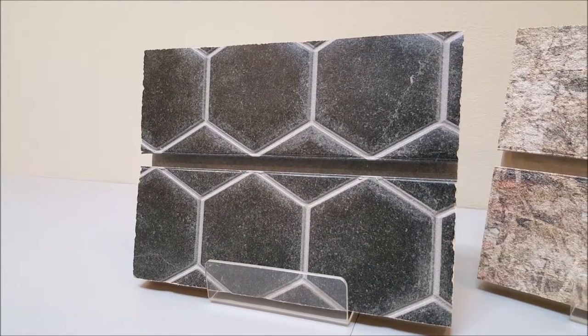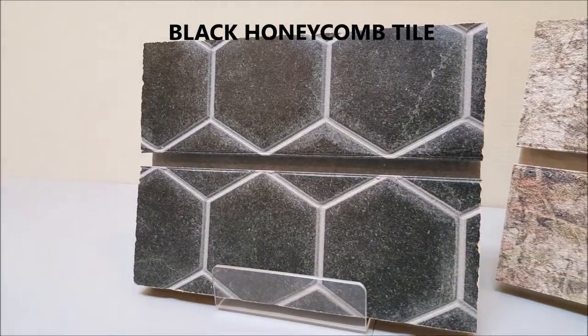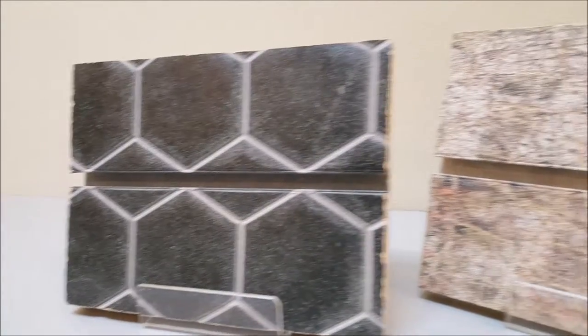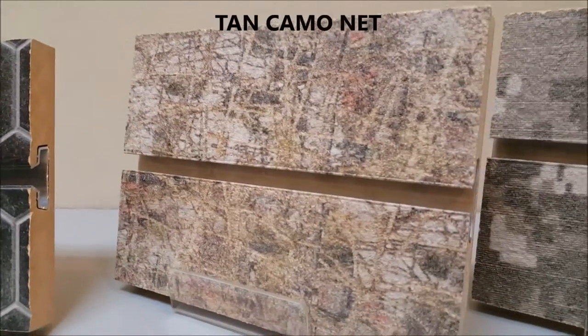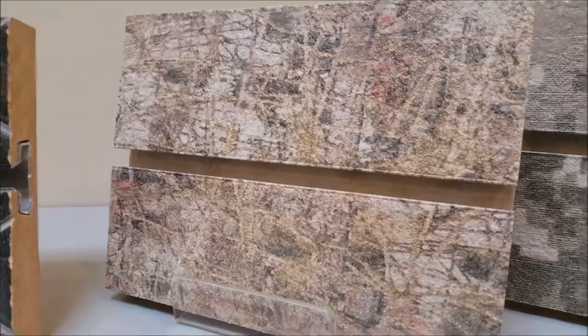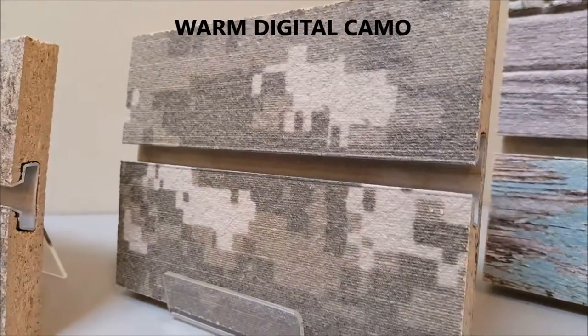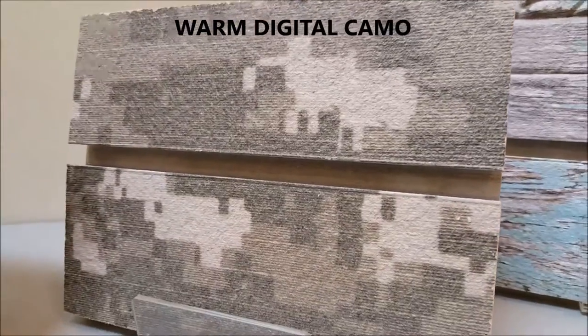First we have black honeycomb tile with realistic looking gray grout lines. Next is tan camo net with an authentic leafy camouflage pattern. Then warm digital camo with a military style camouflage pattern.